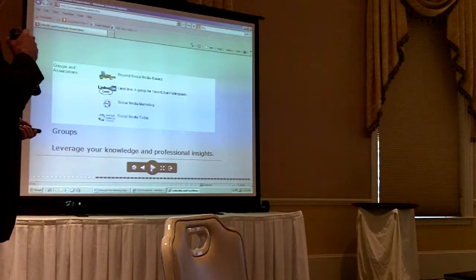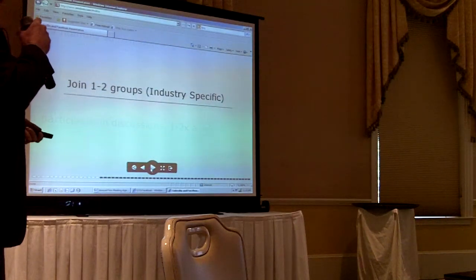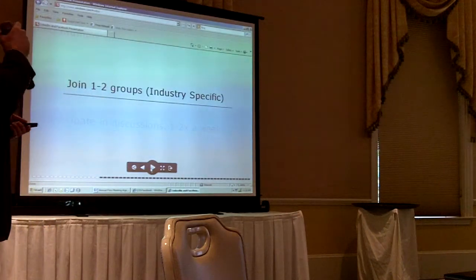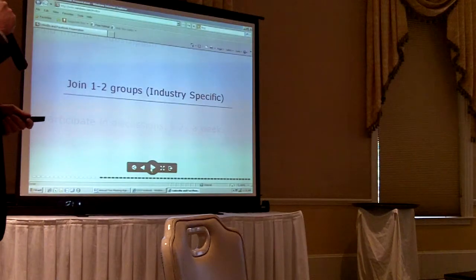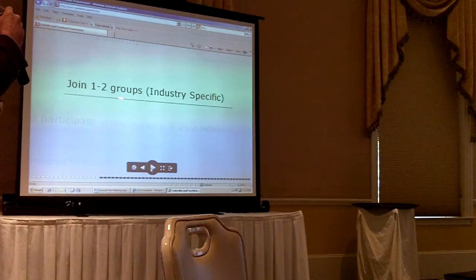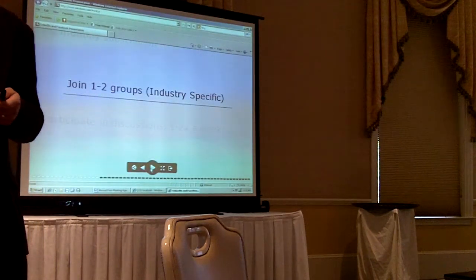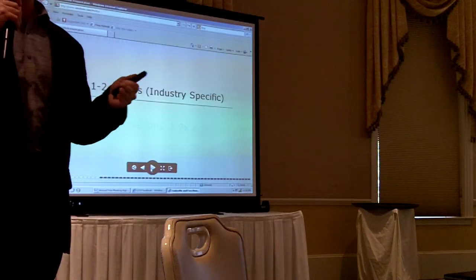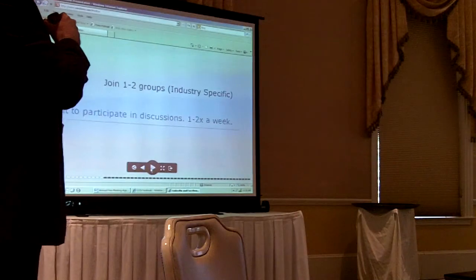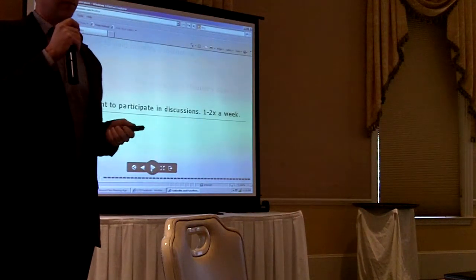Groups and associations — you can leverage your knowledge and professional insight using groups. They can be very time-consuming, so I won't go into them too much, but they're definitely valuable. If you are part of a group, you can connect with any other member of that group. I recommend joining one or two — keep them very industry-specific. Typically, the more members in that group, the better. Some will be closed groups you'll have to ask to join. Make it a point to participate in discussions maybe one or two times a week, or even once a month is better than nothing.